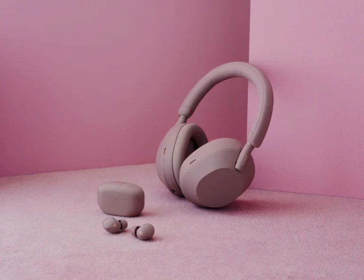With noise cancellation enabled, the headphones provide up to 30 hours of battery life, and this extends to 40 hours when it's turned off. A quick charge feature gives three hours of playback from just a three-minute charge, making them easy to use on the go.